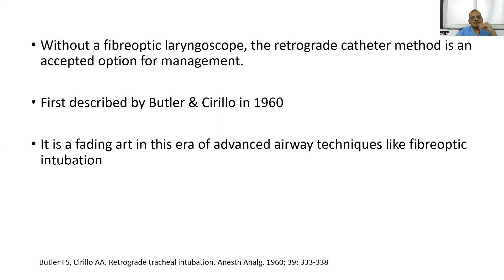It was first described by Butler and Cirillo in 1960. It is a fading art, they say, but still a useful technique. It always comes in handy whenever we are in difficulty, so we should be familiar with this technique.